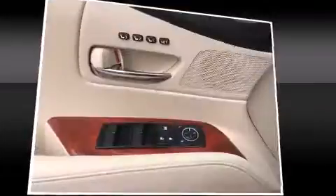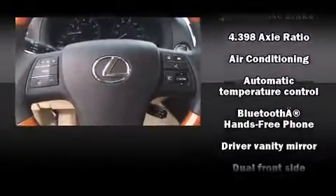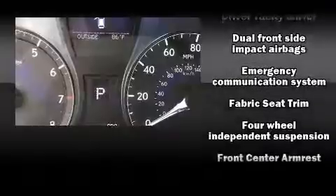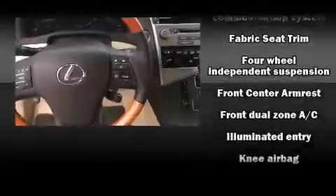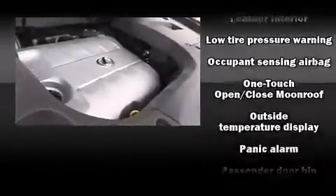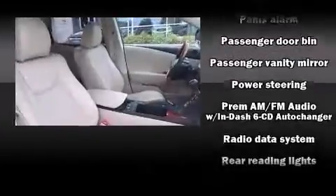Lexus ensures the safety and security of its passengers with equipment such as head curtain airbags, front and rear side impact airbags, traction control, brake assist, anti-whiplash front head restraints, a security system, an emergency communication system, and four-wheel disc brakes with ABS. For added security, Dynamic Stability Control supplements the drivetrain.